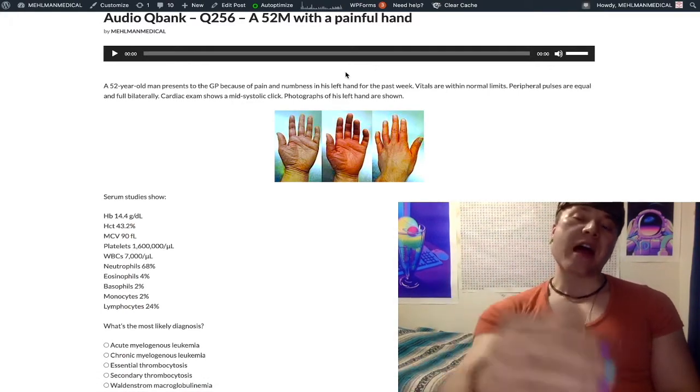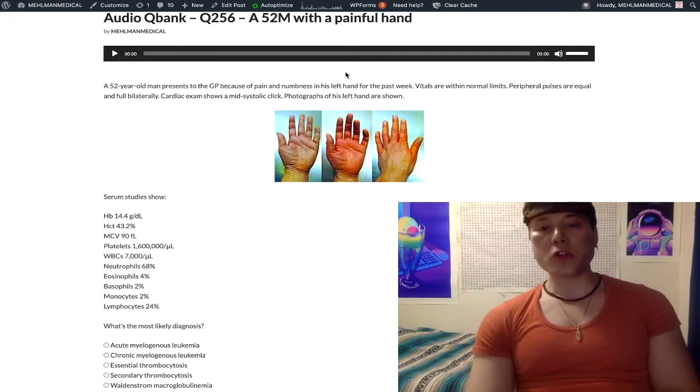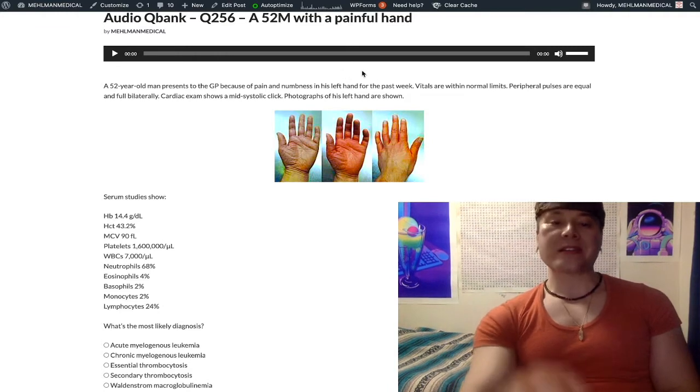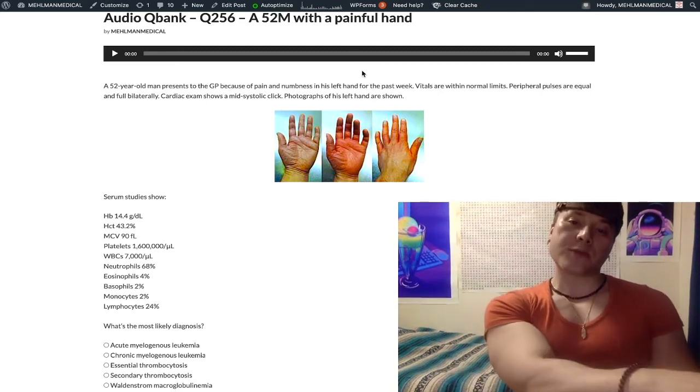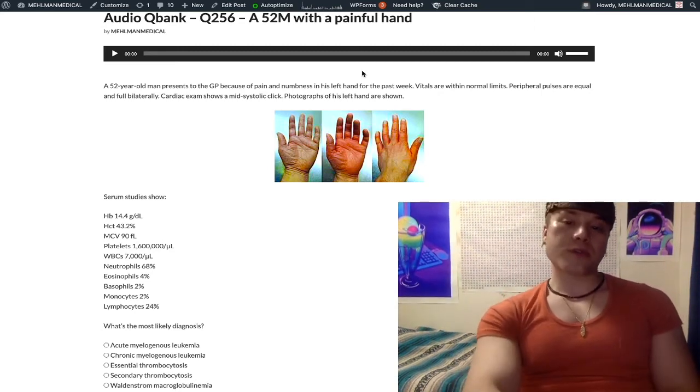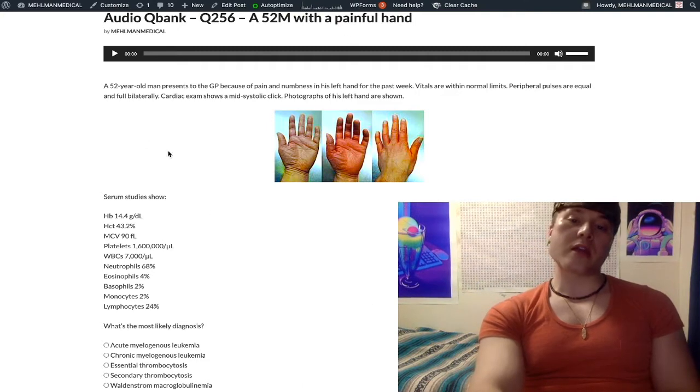This question is going to provide you some value in that it's slightly unusual, and you as the student tend not to think of this diagnosis when studying for the exam, but it's on the NBMEs for Step 1. And truthfully, this is fair game for 2CK as well.